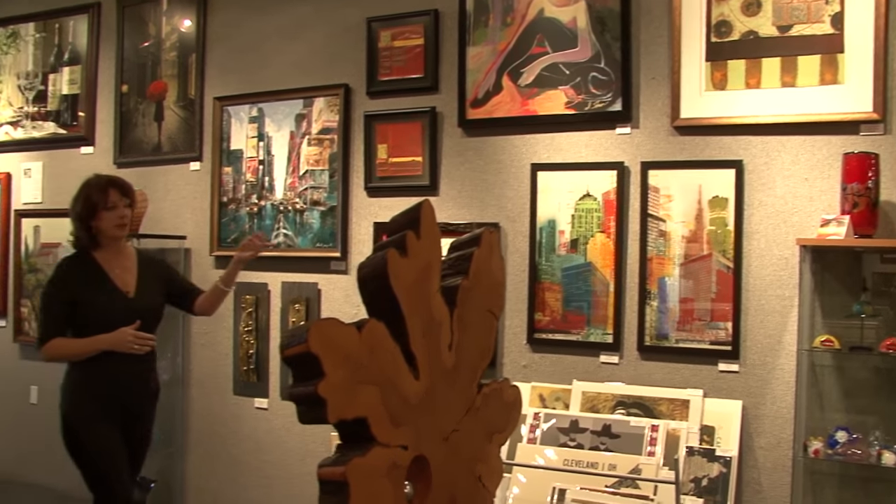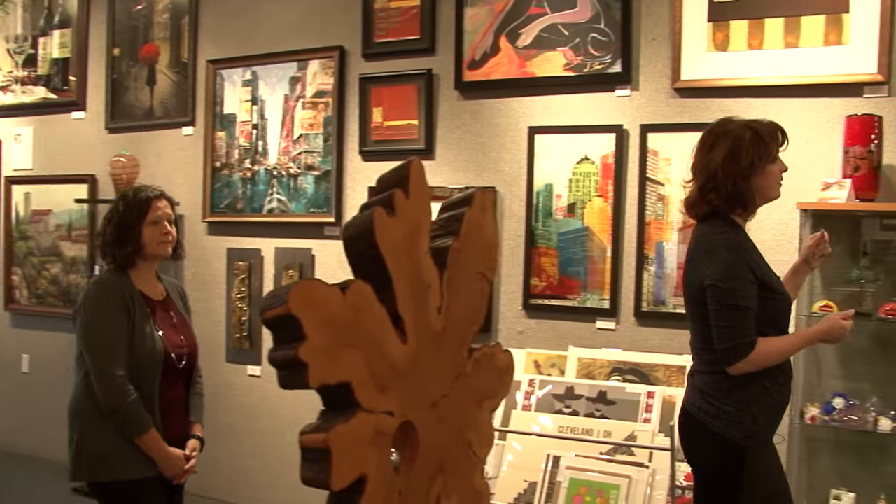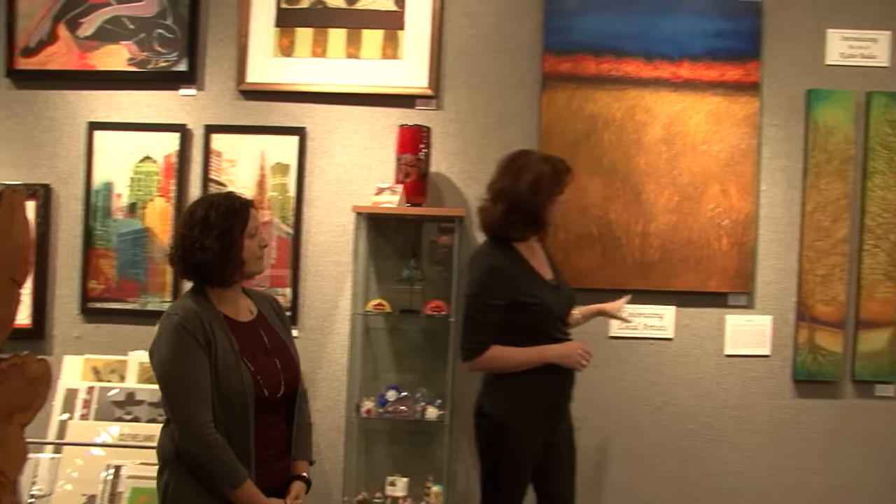We also took some local artists and put their collections together, where before they were kind of spread out. By adding information about the artist as well, it engages customers and gives them a chance to learn a little bit about the artist. It also becomes a talking point — you can start asking customers questions about what they like about the art and if they've heard of that artist before. So it's a great conversation starter.